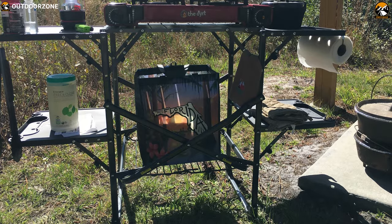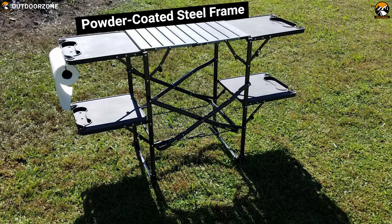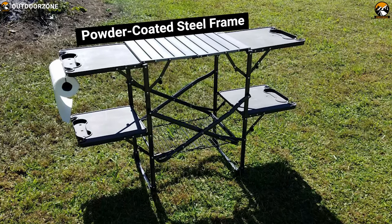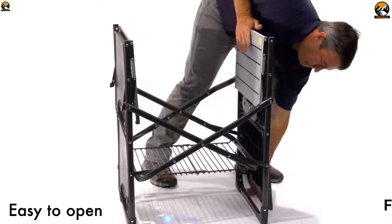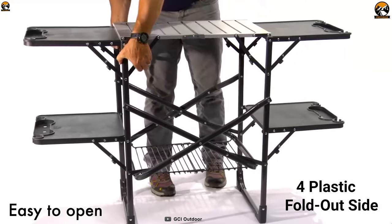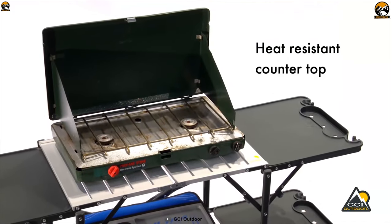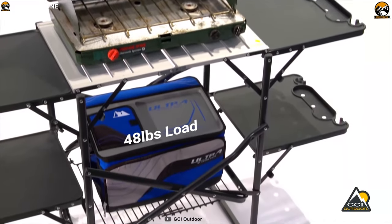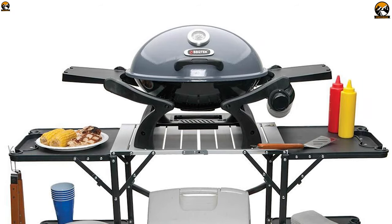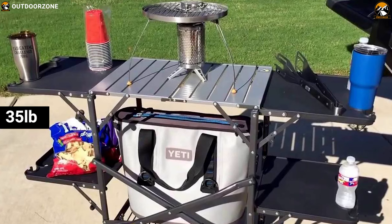This portable folding cook station brings the kitchen outside with counter and storage space for a camping stove or grill, cooking utensils, and cookware to make your outdoor cooking efficient. Its one-piece powder-coated steel frame unfolds easily to reveal an aluminum countertop, storage rack, and four plastic fold-out side tables. The heat-resistant aluminum countertop can handle a maximum 48-pound load and has ideal space for a camp stove.